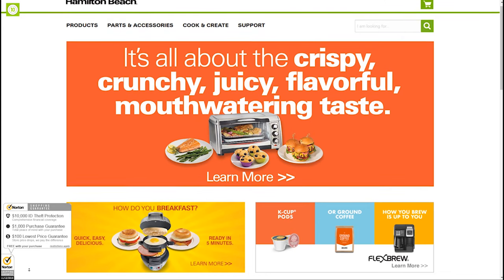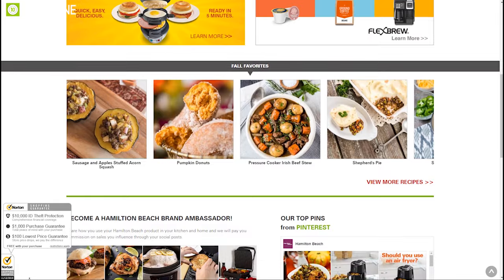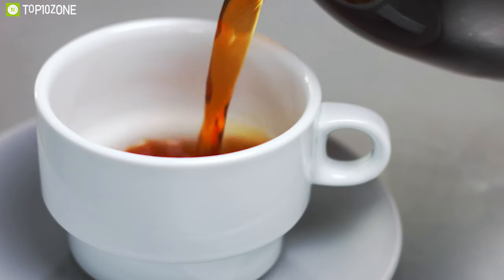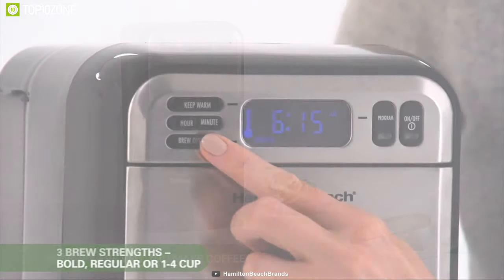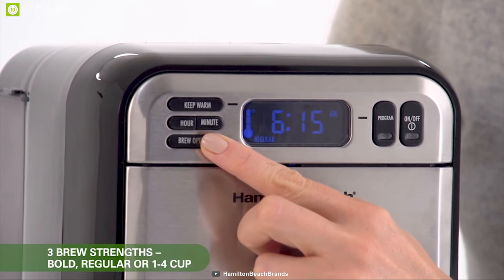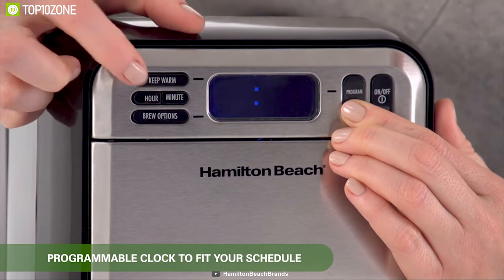Hamilton Beach is a trusted all-American company that has been making simple and reliable home appliances for many years. If you are looking for a coffee machine that gives you a great-tasting, fresh, and steaming brew with a minimum of fuss, the Hamilton Beach 46205 coffee maker is the perfect choice. The control panel is very easy to understand, and almost anybody will be able to use this machine — it will appeal to people who don't like things to be unnecessarily complicated.